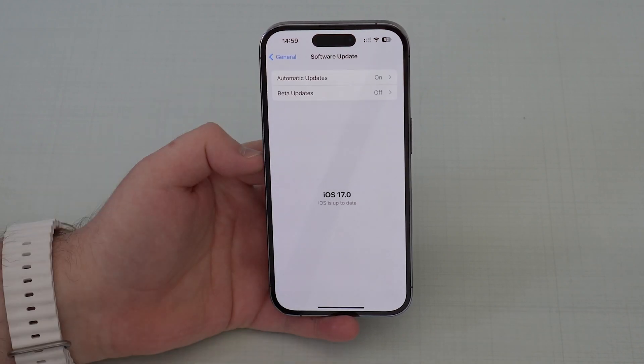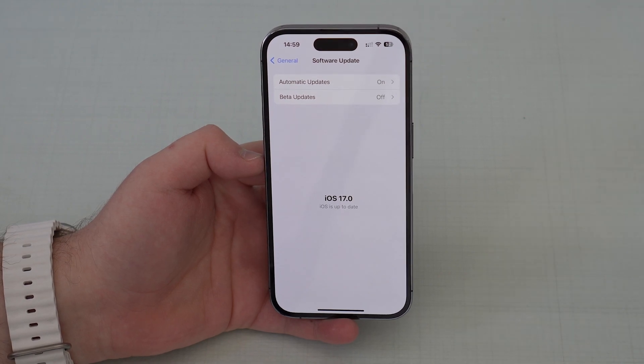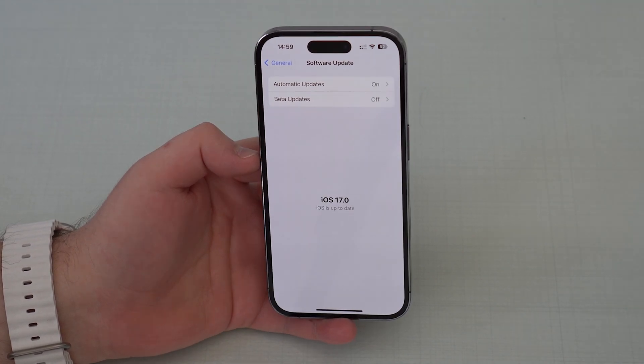All you have to do is tap on Beta Updates and then toggle it off. Tap on Off right here and that's it. From now on, since beta updates are turned off, the only iOS versions you're going to get pushed to your iPhone will be official final versions like everybody else — you're not going to get beta versions anymore.